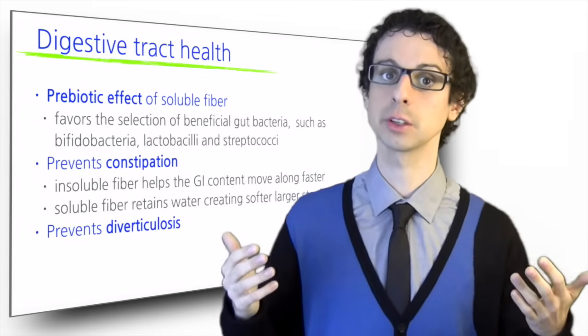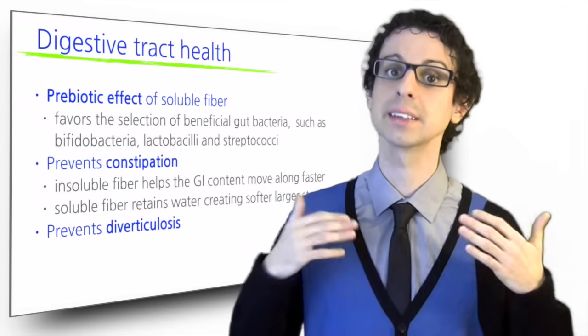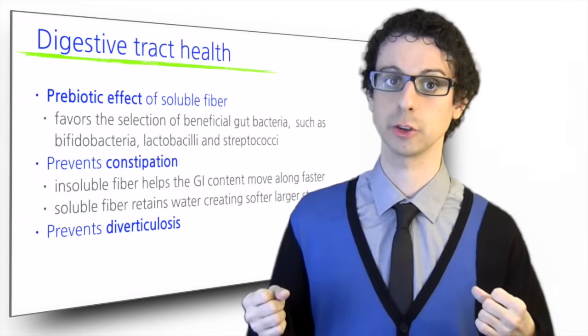This in turn prevents diverticulosis, which is often the consequence of chronic constipation and excessive straining during defecation.